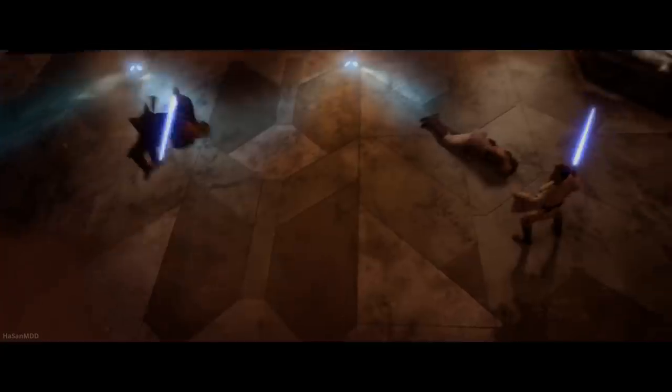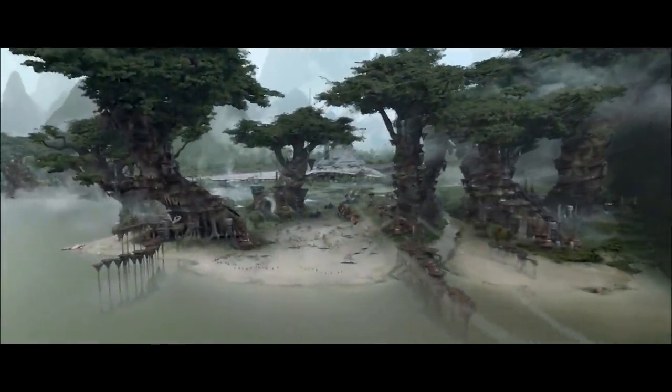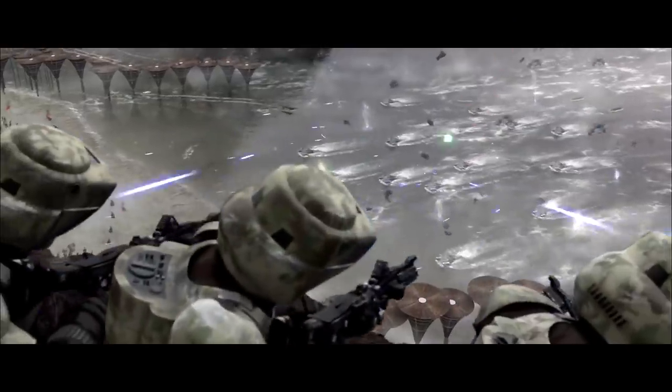Episode three, Revenge of the Sith. Have you ever watched the Battle of Kashyyyk and seen all the tiny little people doing their own thing? You've got this Wookiee cooking some food over here, which I never saw before. This clone wants to try out the Wookiee's sniper rifle because there's garbage and they don't ever hit anything.